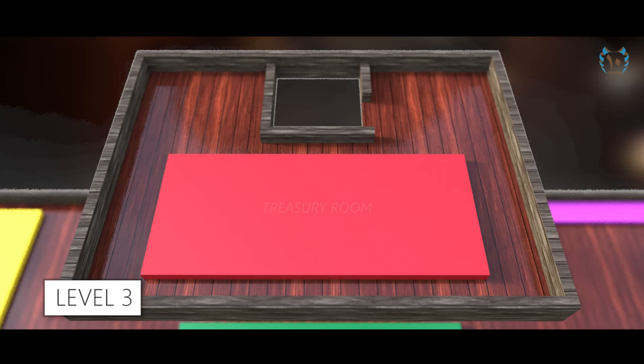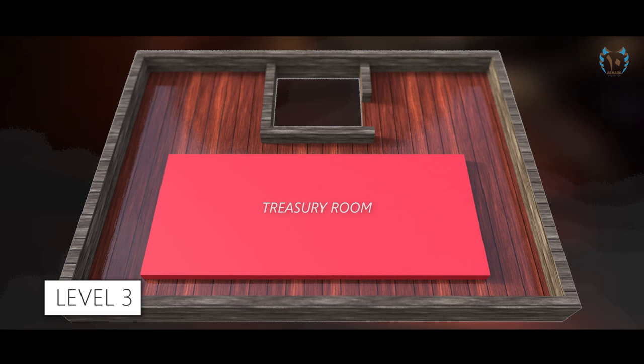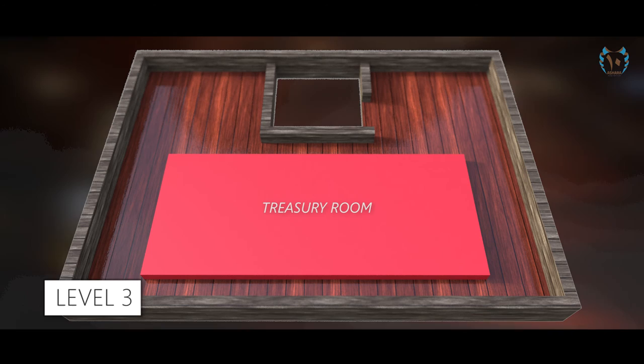On the third floor, it becomes a treasury room. However, this section remains closed and is not open to the public.